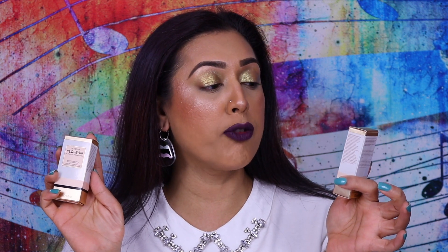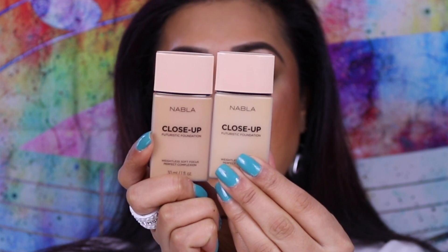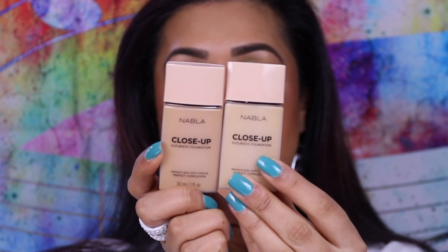From Beauty Bay — split across two orders — I got two of the Nabla Close-Up Futuristic Foundations. The first one I bought was in shade 230, which ended up being a bit too dark for me, so I went back and bought T10, which is the perfect shade. You can see the color difference up close — you can obviously tell that T10 is definitely my skin tone.